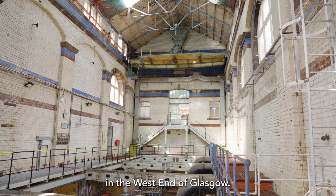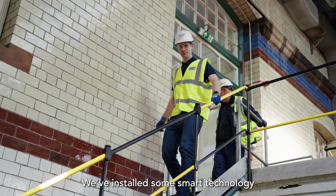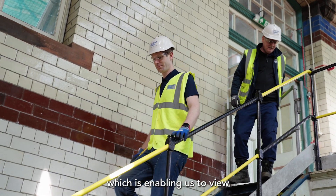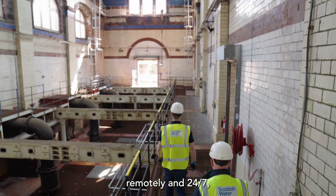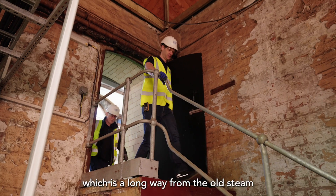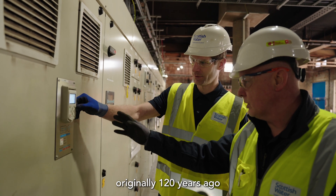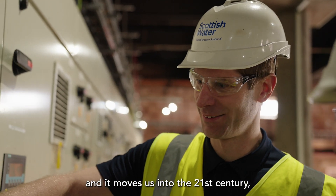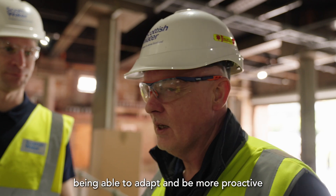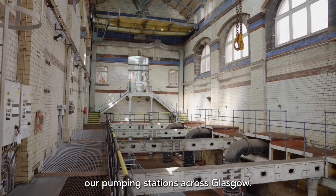Here at Partick Pumping Station in the west end of Glasgow we've installed some smart technology which is enabling us to view and monitor performance of the pumping station remotely and 24-7, which is a long way from the old steam-driven pumps that were here originally 120 years ago. It moves us into the 21st century, being able to adapt and be more proactive in how we monitor our pumping stations across Glasgow.